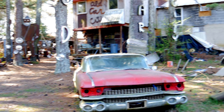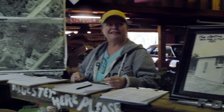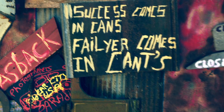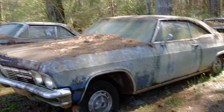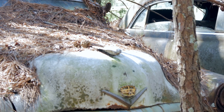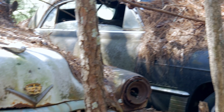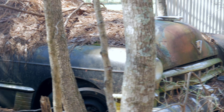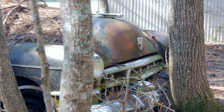But Old Car City didn't start out this way. Dean's family has owned the property since the 30s, when it was originally just a general store. Soon, his family started taking in cars to sell for parts, and they eventually turned the land into a junkyard. But it wasn't until decades later, when the cars were rotting and rusting, that Dean had inspiration for the future.